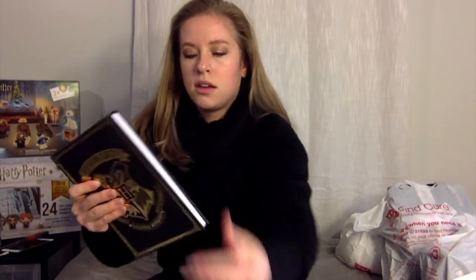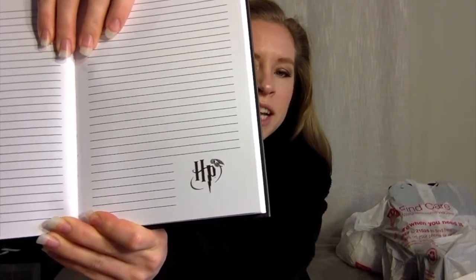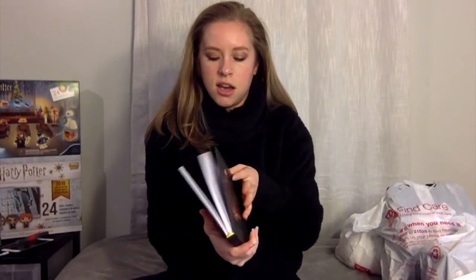The next items I got are some Hogwarts notebooks. The first one is a really nice Hogwarts gold-foiled notebook. It's a really nice embossed notebook with lined pages for jotting notes. It has the little HP symbol with a little snitch, and the inside has the Hogwarts crest. Really cute to jot down ideas.